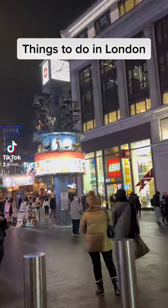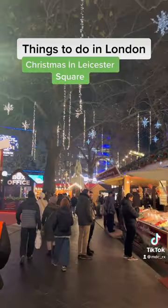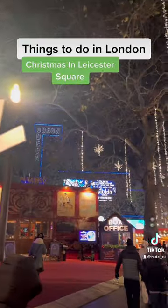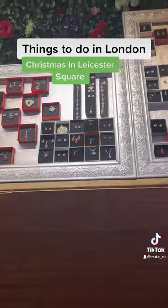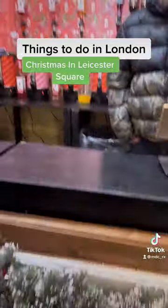Alright, follow me — we're going to this cool setup in the middle of Leicester Square called Christmas in Leicester Square. So it's this really cozy little Christmas market right in the middle of Leicester Square. They sell things from food to jewelry to clothes and mulled cider, which I had to get because it was cold as hell.